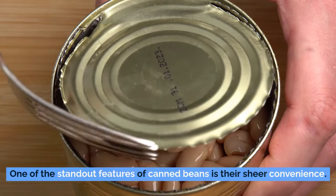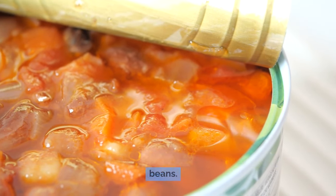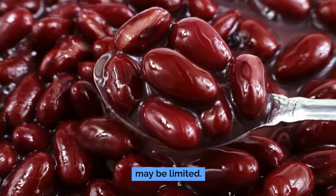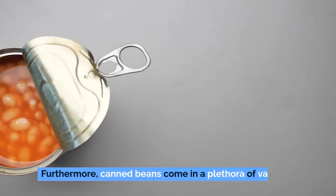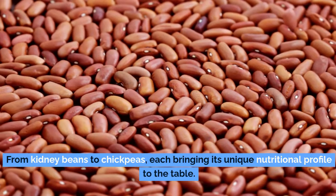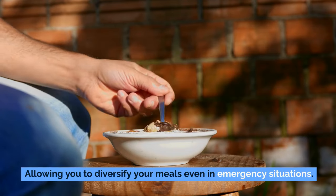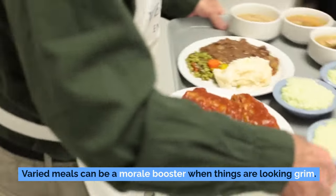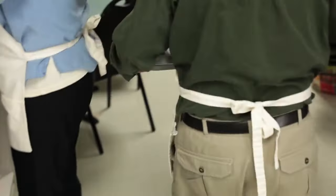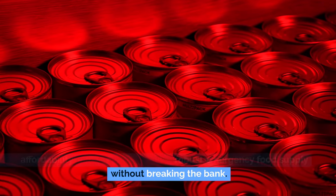One of the standout features of canned beans is their sheer convenience. These legumes come pre-cooked and ready to eat, saving you the hassle and time associated with soaking and cooking dried beans. This is a critical advantage during emergencies when time and resources may be limited. Canned beans also come in a plethora of varieties, from kidney beans to chickpeas, each bringing its unique nutritional profile to the table, allowing you to diversify your meals even in emergency situations.